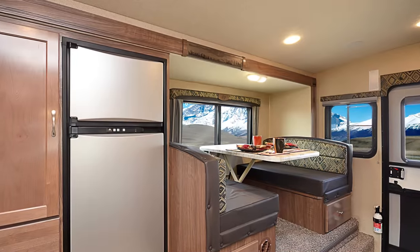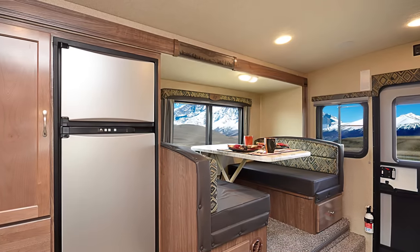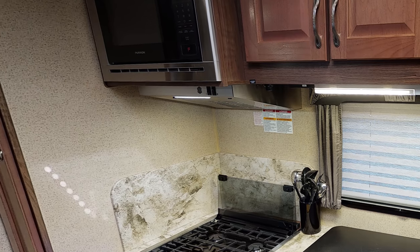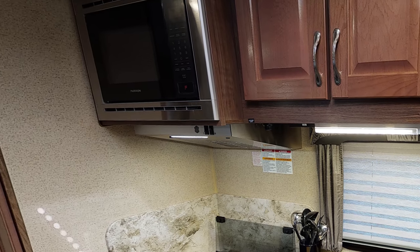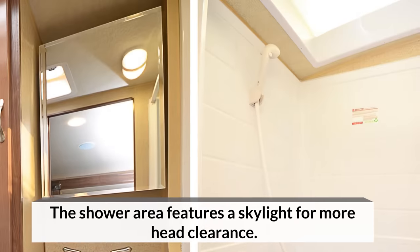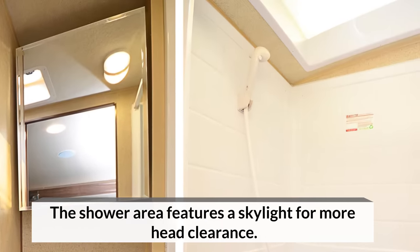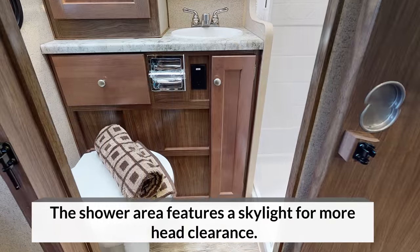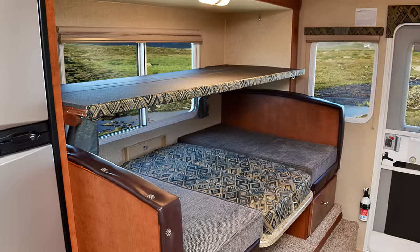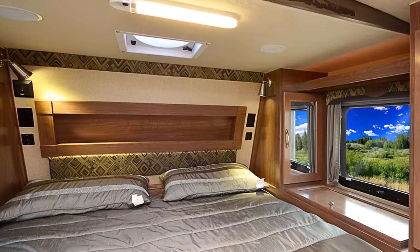The interior features a more-than-functional kitchen equipped with all that you need — a three-burner gas stove with a microwave right above, countertop space, and a sink. The washroom isn't far from the kitchenette and comes with all the necessities, including a toilet, shower, and sink. The Arctic Fox 1150 is a sizable piece of construction, so it is no surprise that it sleeps four comfortably.